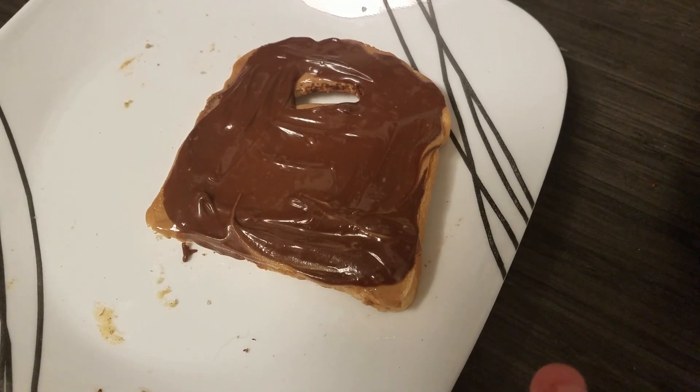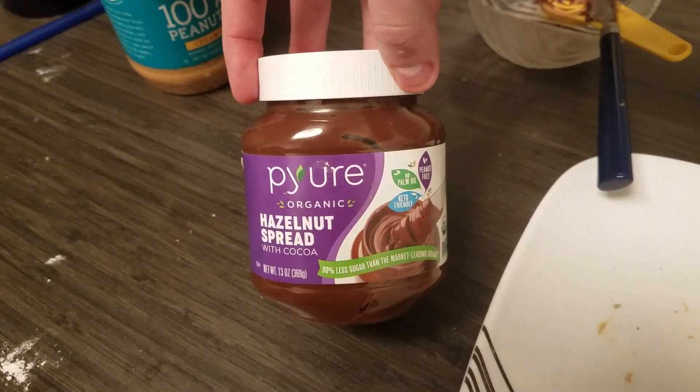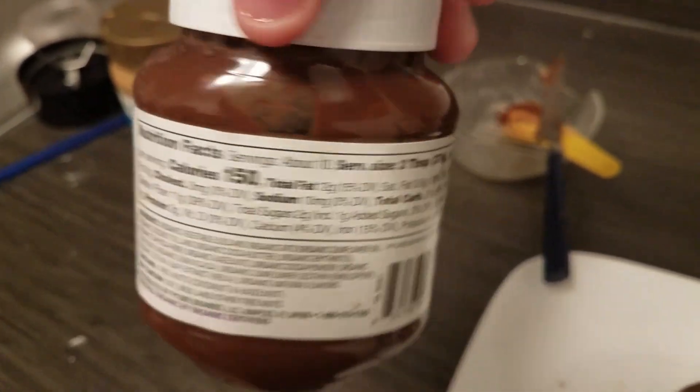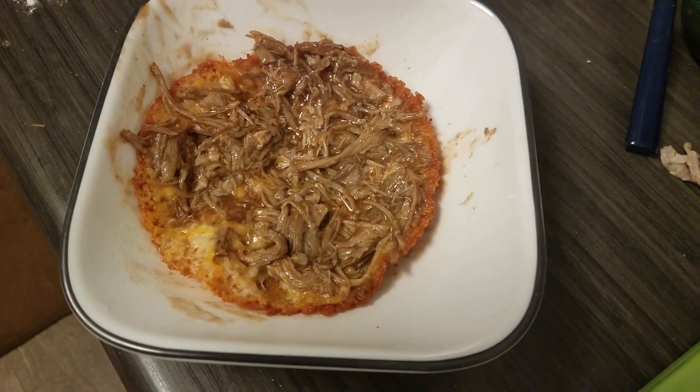It's one o'clock. I'm going to have a piece of Franz toast with a tablespoon of peanut butter and a tablespoon of pure hazelnut spread. I need a little more fat in my day, so that's why I'm doing hazelnut spread instead of jelly. Then I have another two ounces of shredded cheese and one and a half ounces of pulled pork.